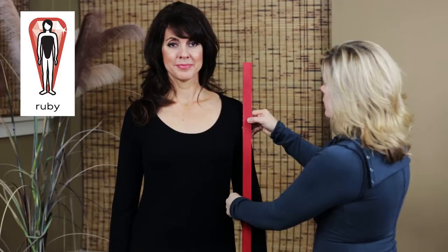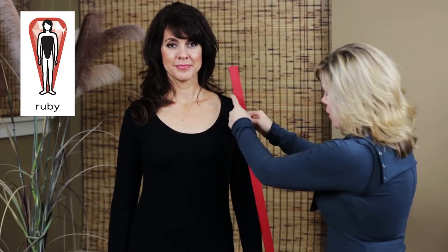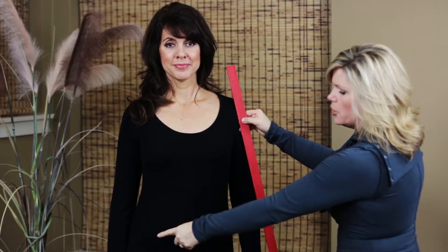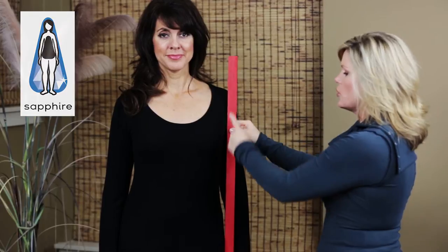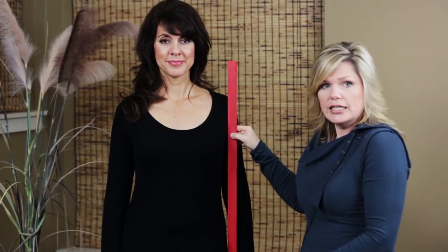If your yardstick is leaning out more on the top and your shoulders are broader than your hip area, then you are a ruby. If the yardstick is coming out more on the bottom and you have a broader hip line, then most likely you're a sapphire. If the yardstick goes straight up and down vertically, then you're either a diamond or an emerald.